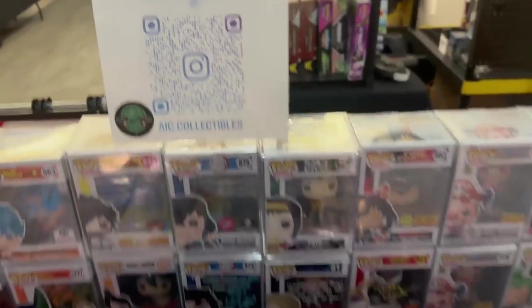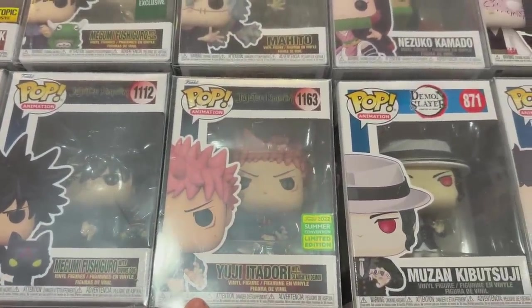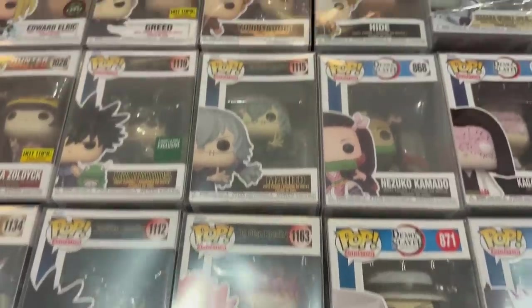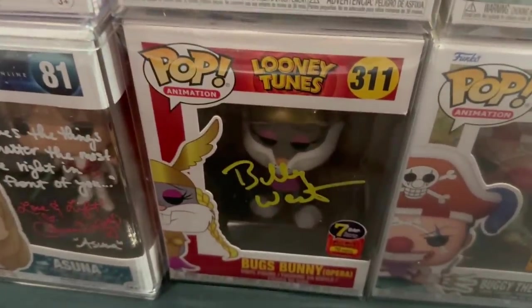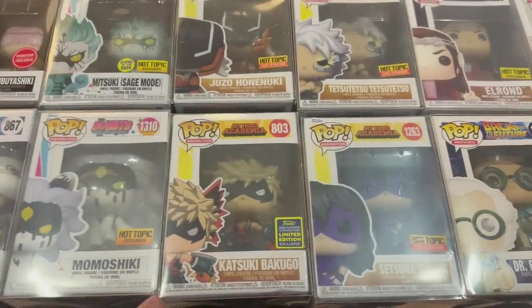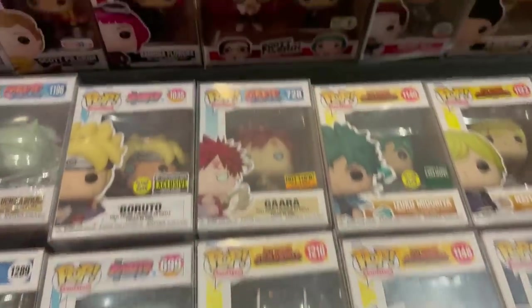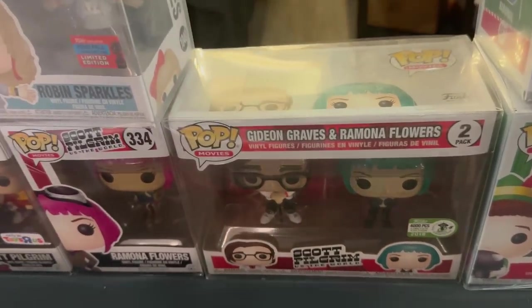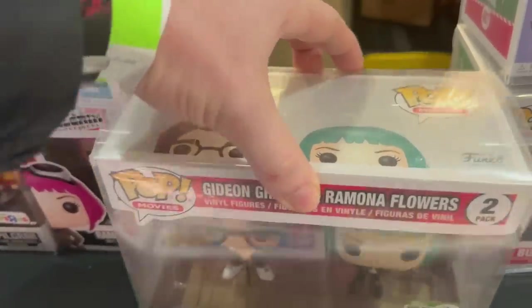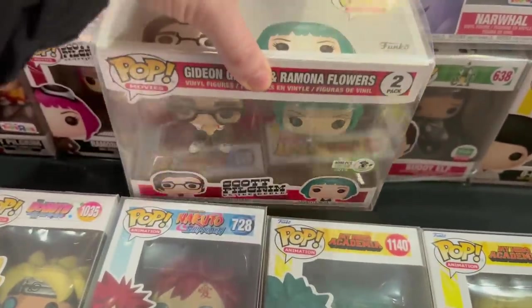And here it is - AIC Collectibles. I actually just talked to the owner, he was super nice. You can find them of course on WhatNot as well. Here's the SDCC exclusive Yuji Itadori - probably said that wrong so forgive me. Right here we have a signed Bugs Bunny, the 7 Bucks a Pop exclusive, only 70 pieces on that, which is pretty awesome. We also have some My Hero Academia - here's Katsuki Bakugo from San Diego Comic Con 2020. This is the 2018 Emerald City Comic Con limited to only 4,000 pieces - the Scott Pilgrim 2-pack with Ramona Flowers and Gideon Graves. Very rare 2-pack which is always pretty cool to see.